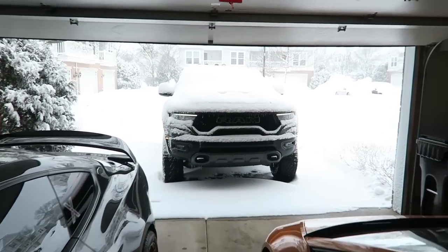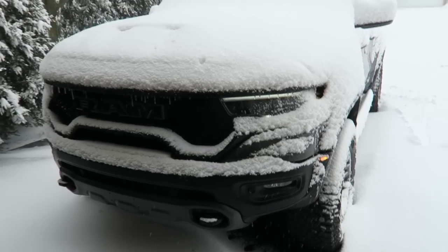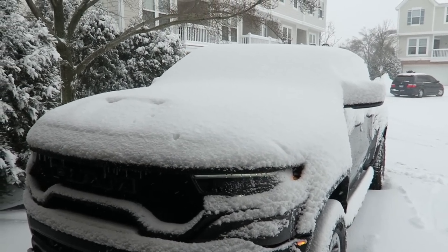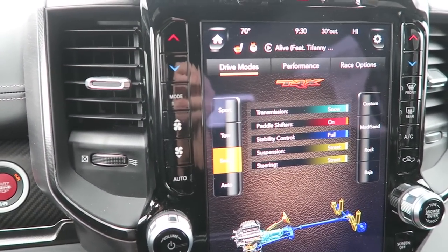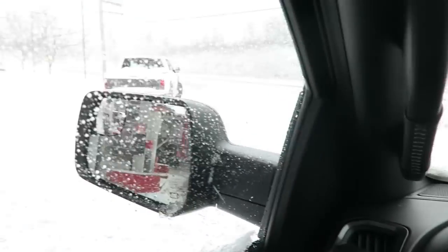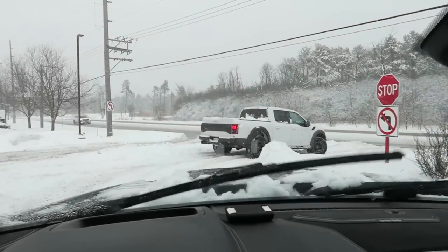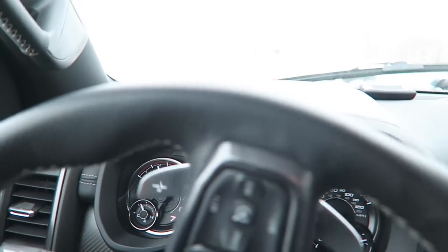It's just so addictingly fun - that's why it's not getting good fuel economy. It snowed quite a bit, so we're going to dig the TRX out. It's photo shoot day. I'm not looking forward to digging it out, but I am looking forward to the photo shoot with a couple friends, the TRX, and the snow. We've got the truck in snow mode, which puts the transmission in Snow, with full stability, and suspension and steering in street mode. TRX versus a mild blizzard - let's see how this does.